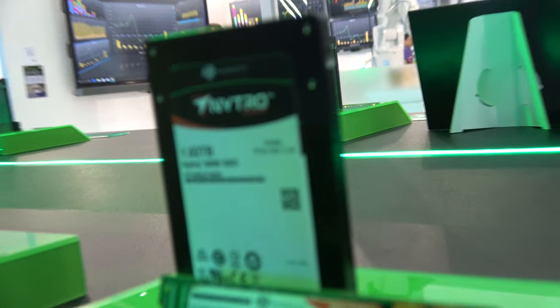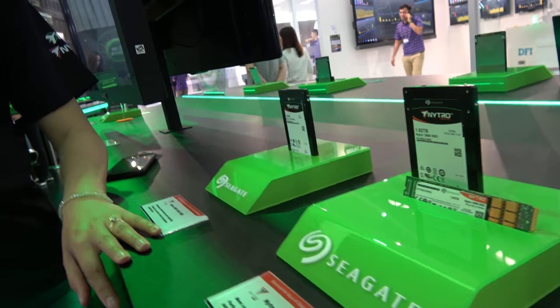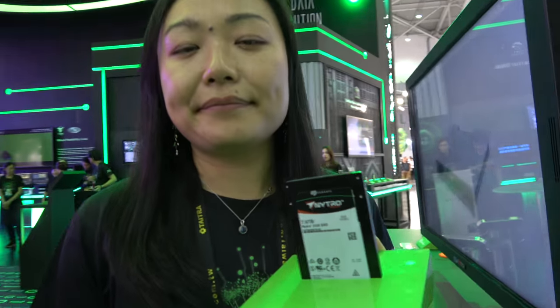This has a caching system right here. This is mobile storage. What's the highest capacity you have? 15 terabytes — 15 terabytes in this size.